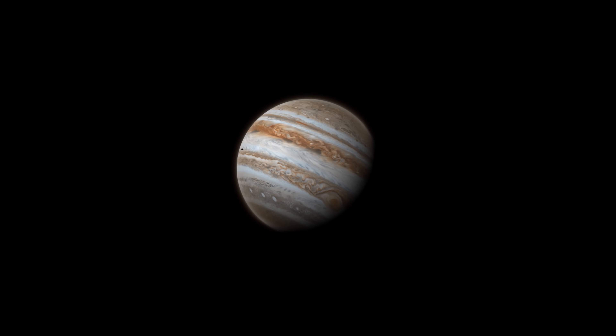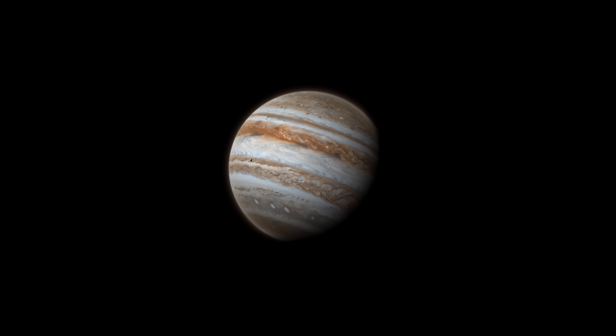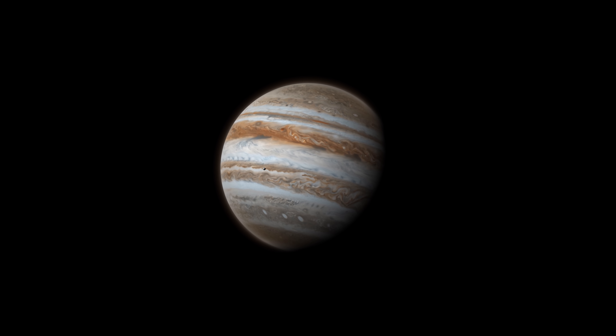One day, the most recognisable feature on Jupiter, the Great Red Spot, may not be all that great, as it slowly dwindles in size, but at least we were able to observe one of the solar system's colossal wonders.